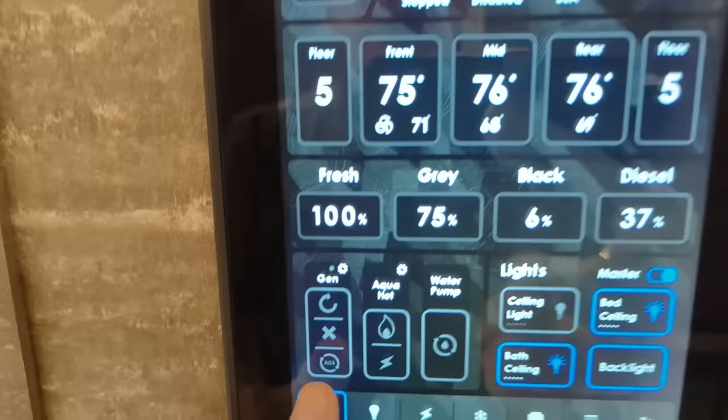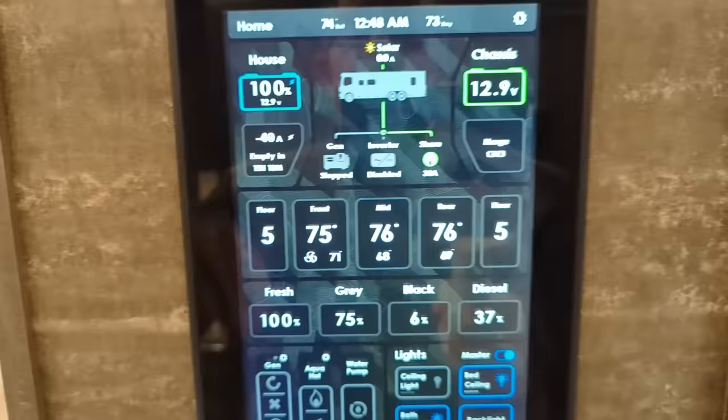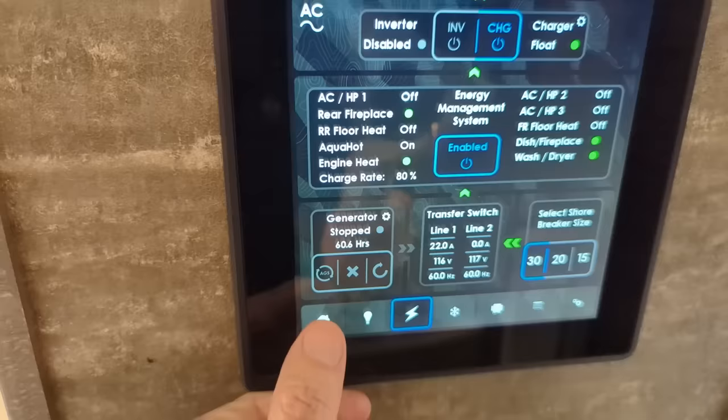We can also set the auto gen start - AGS - for temperature inside the coach. So if it starts getting hot inside the coach, the generator starts and the roof air conditioning comes on. This shows our volts - house and chassis shows our solar. There's no solar going on as I'm indoors right now, but this has got all the controls that you need to function everything on here from AquaHot.